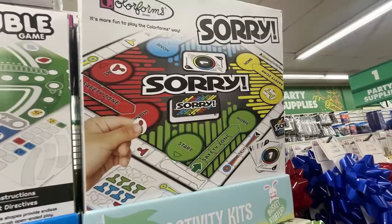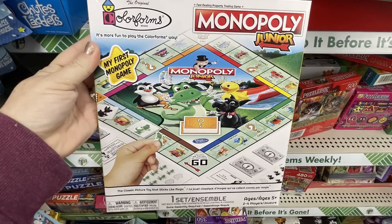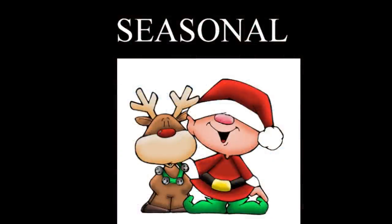They also had a bunch of the Colorforms games — it's like a sticker version of classic board games. Last year they had Battleship, Sorry, Monopoly, Guess Who, Candyland, Chutes and Ladders, and Trouble. This year they have a few new ones: Hi-Ho Cheerio, Junior Monopoly, and Junior Scrabble. It was nice to see they put out some new games this year.